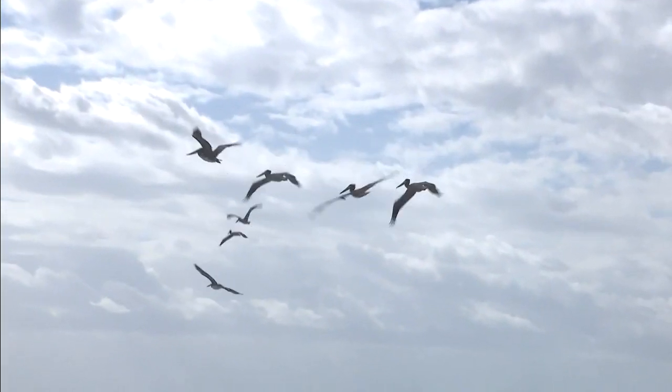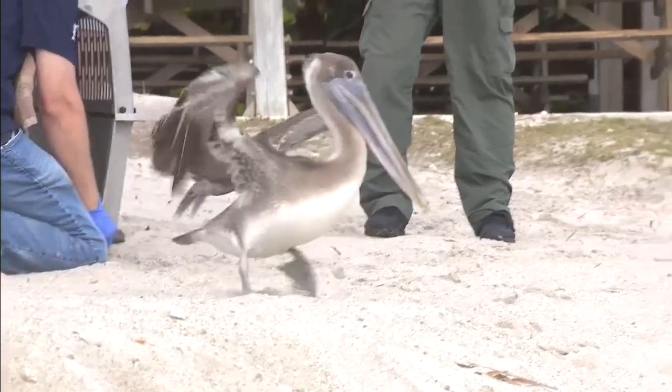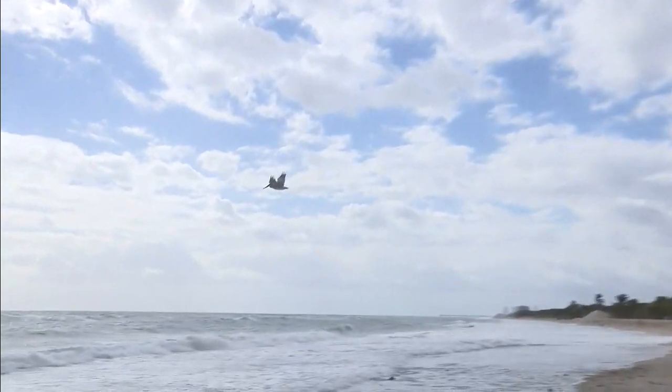How does the center make this all happen? Donations. The best place to donate would be on their website, southfloridawildlifecenter.org, where there's a big red donate button. If you are able to donate, it can mean a world of difference for all of their patients, and it's a wonderful place to get started.